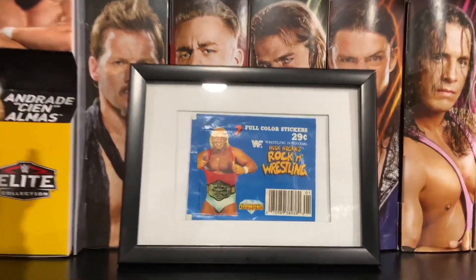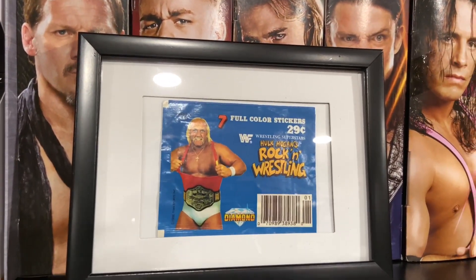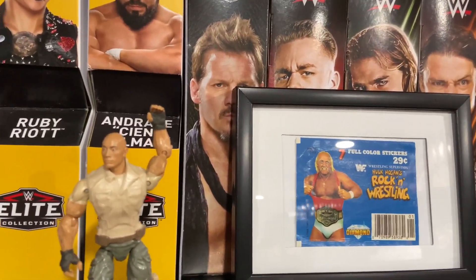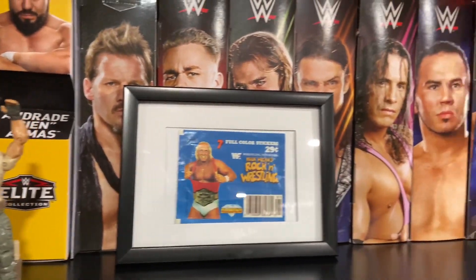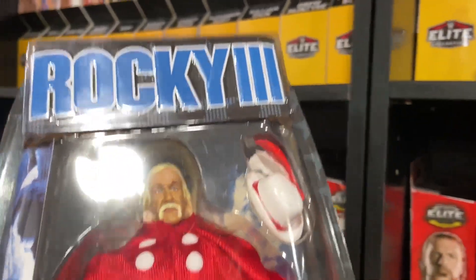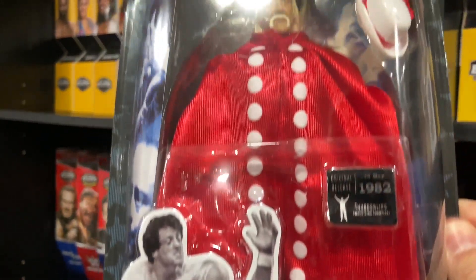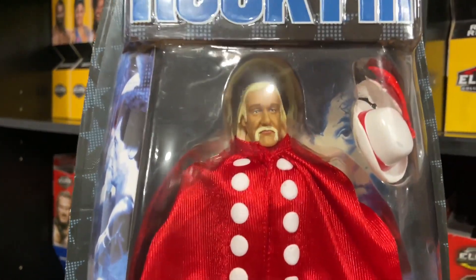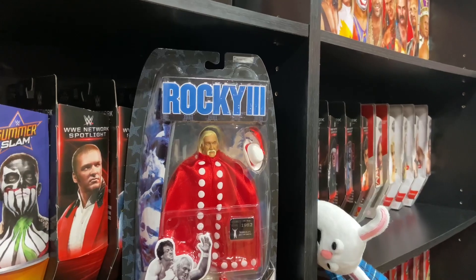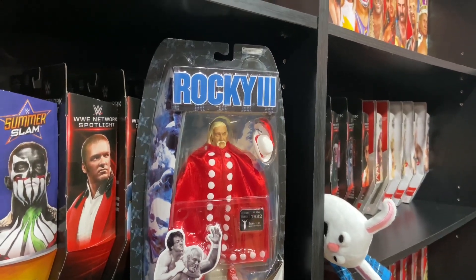These were some Christmas gifts that my dad got me that he didn't get in the mail until late. The other thing that he got me, which I was really excited about, is this Rocky III Jack's Pacific Thunder Lips from the 1982 film. These were made by Jeremy Padauer, who now makes our beloved AEW figures. I didn't have any of these Rocky figures and I was really excited to add this.